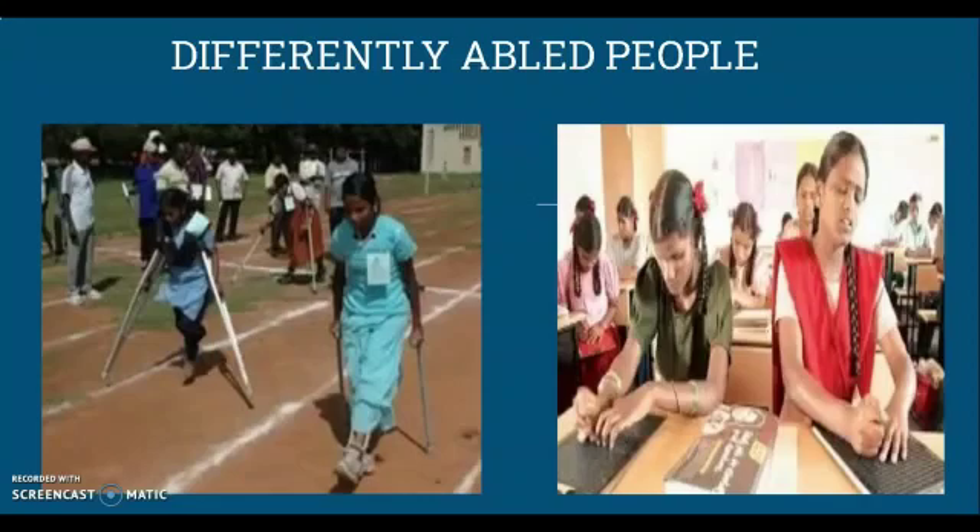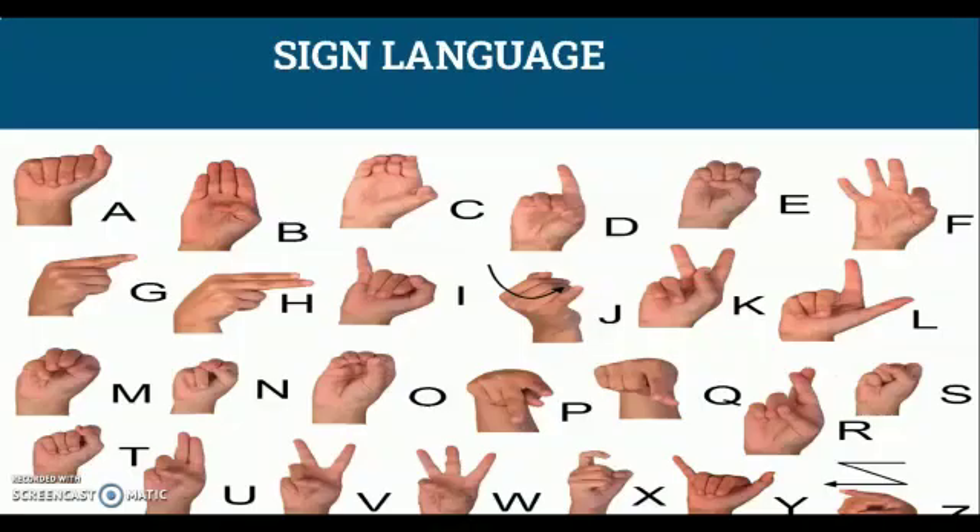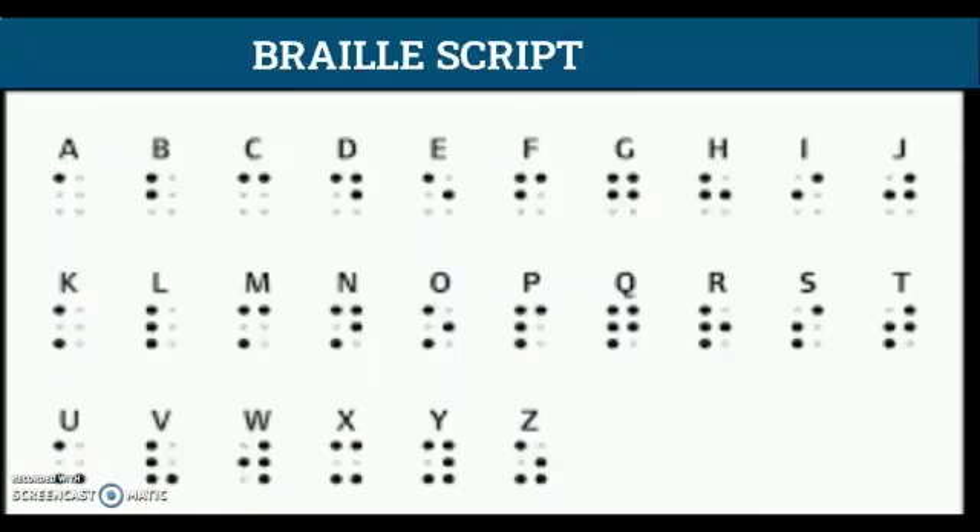People who cannot hear or speak learn to communicate through sign language or through lip reading. People who cannot see learn to read using the Braille script. This script has letters with raised dots. The people move their fingers on the raised dots and make out the alphabet.